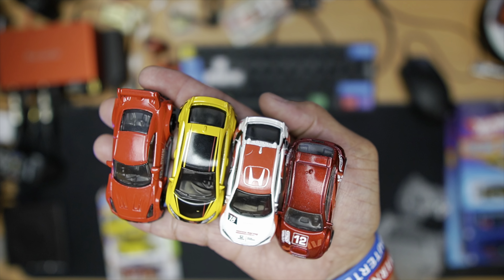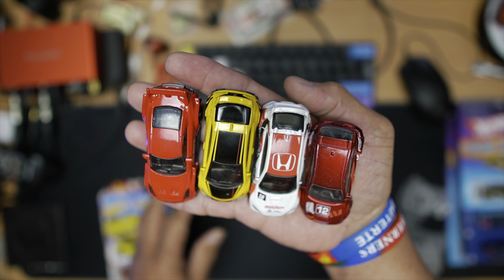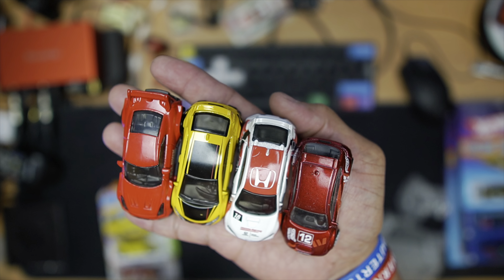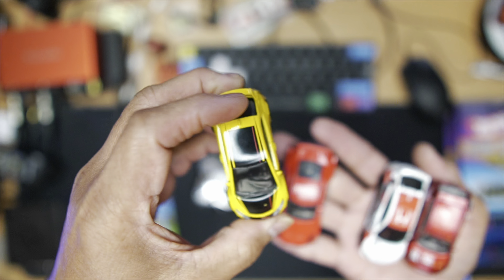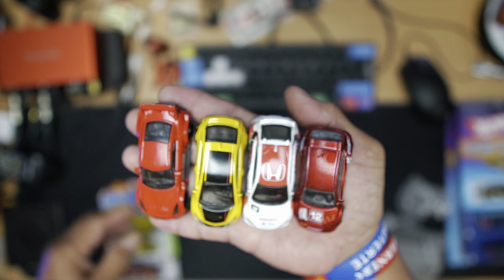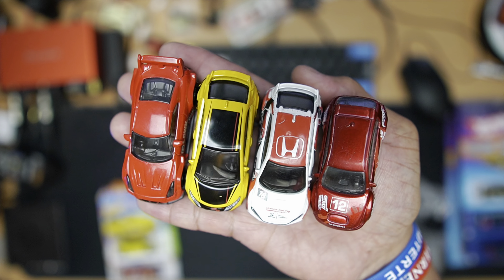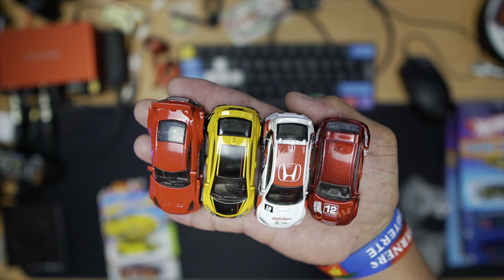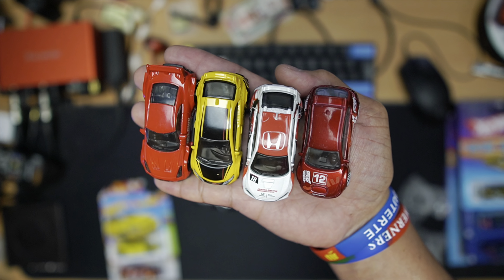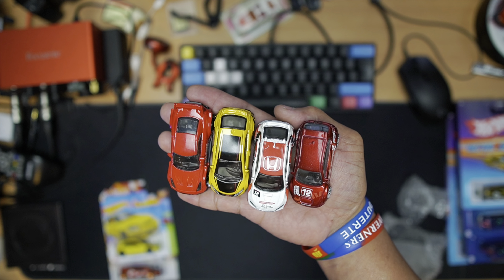I'm gonna put the link in the description — his name, guys — so you can check him out. If you want to buy some cheap loose or carded Hot Wheels, he's got loads. These cars are actually premium — I don't think I've seen them in the main line. If you like this video, please subscribe to my channel. I really appreciate it — it helps my channel grow, and I'll watch your channel back too. Thanks for watching, see you on the next one!